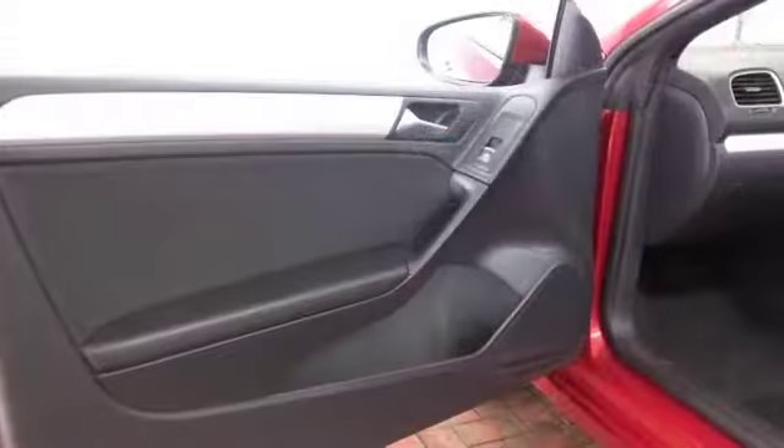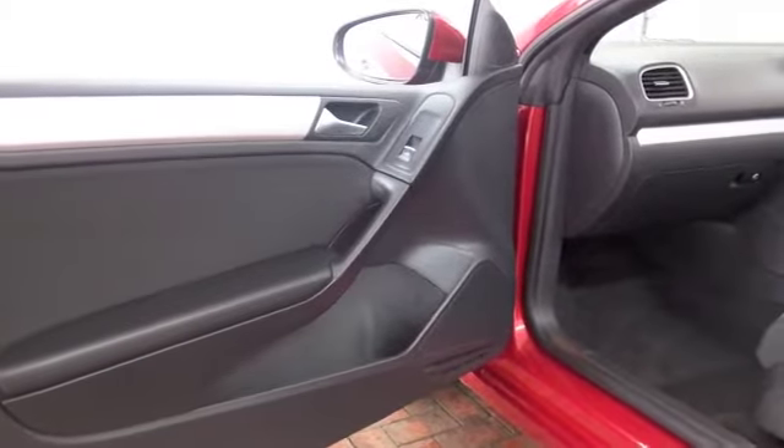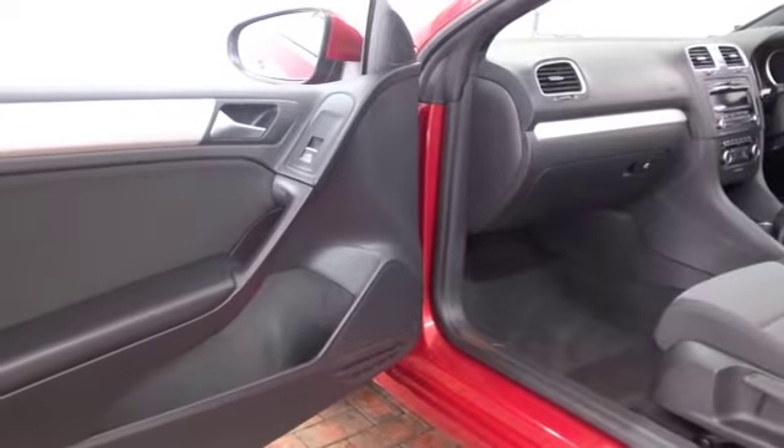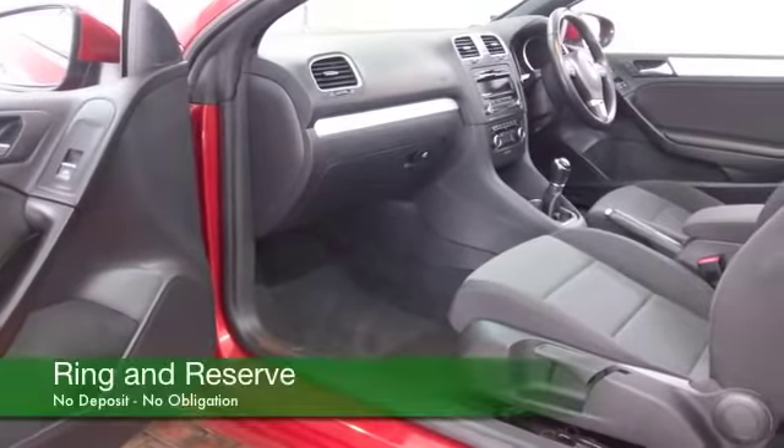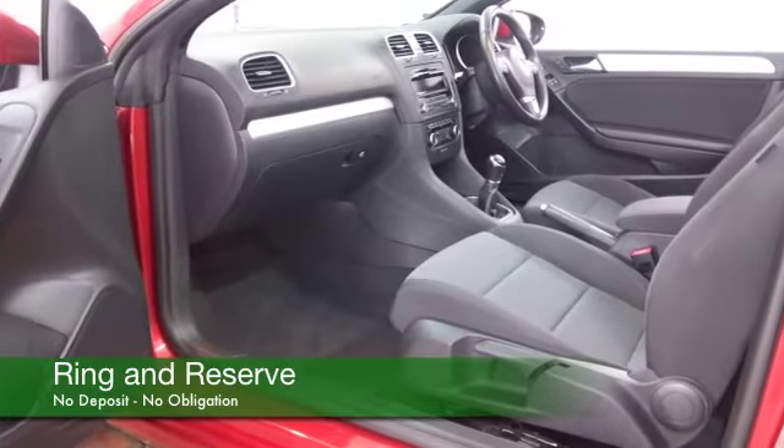A nice cloth interior. You've got all-round electric windows, that roof is powered of course, and we've got radio and CD player and cruise control — so there's plenty to keep you happy, plus a great set of alloys as well.